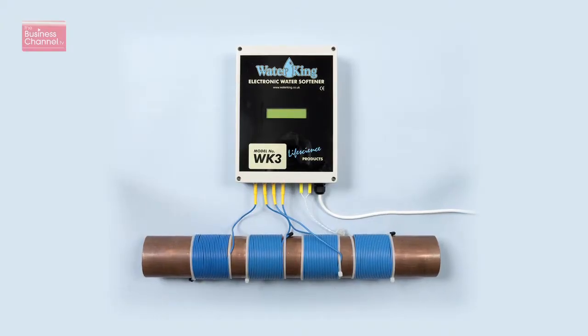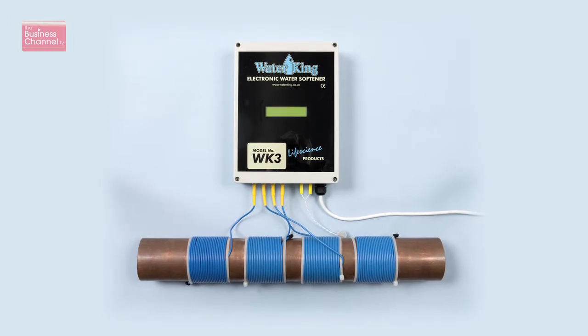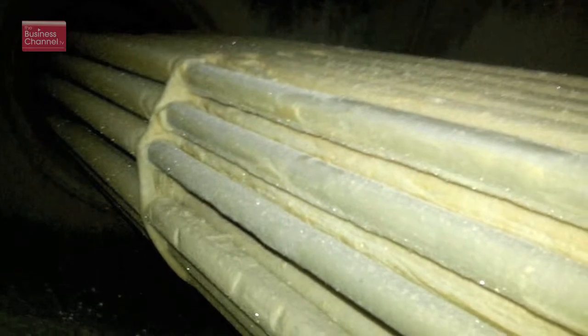We're a small company based in Oxfordshire. We have a product called Water King which is a physical water conditioner. It's actually a radio transmitter. It generates ultra-high frequencies in the water which makes the scale that would normally stick to pipes and heaters form as a powder in the water, so it's carried through the plumbing and it doesn't stick around and cause problems.